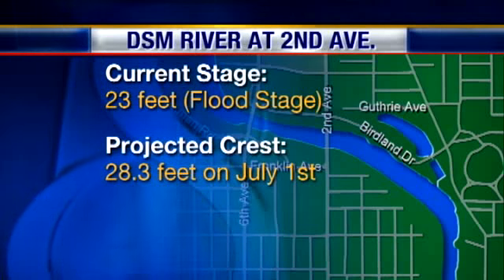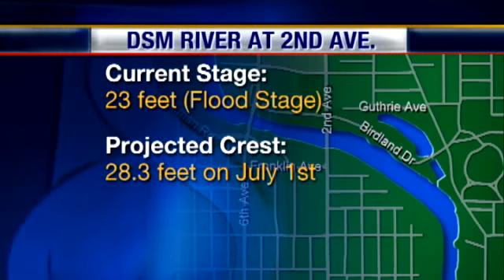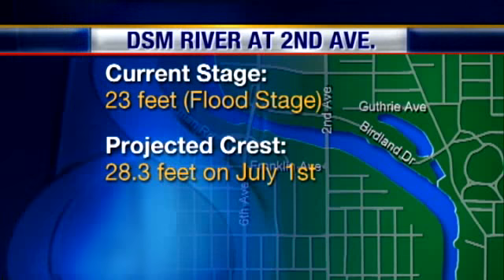We head downstream now, where Birdland residents are preparing for the worst. Right now, the Des Moines River at 2nd Avenue is at 23 feet, which is flood stage. The river is expected to crest Thursday at 28.3 feet. And as News Channel 8's Alex Murphy shows us, that's the city's main area of concern.